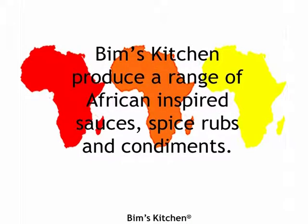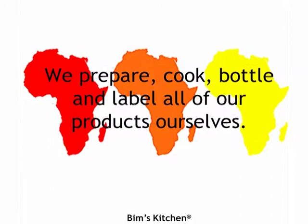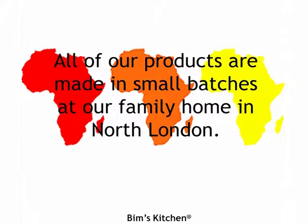Bim's Kitchen produce a range of African inspired sauces, spice rubs and condiments. We prepare, cook, bottle and label all of our products ourselves. All of our products are made in small batches at our family home in North London.